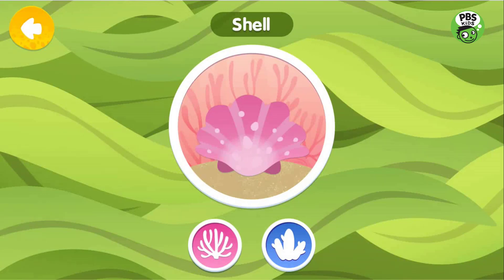Shells are made by many different kinds of animals and come in all sorts of shapes. They provide the owner with a home and protect them from danger.